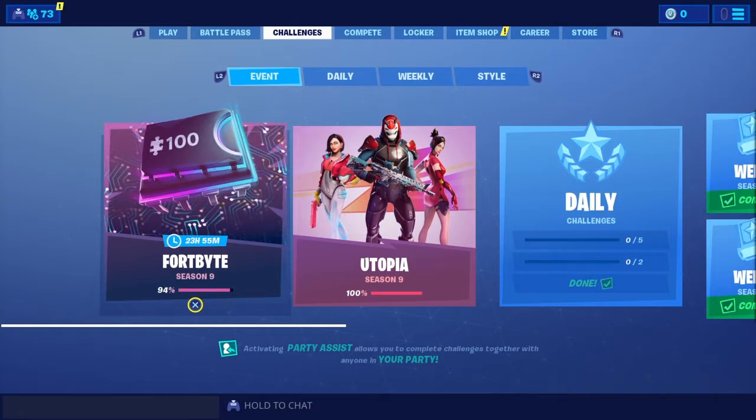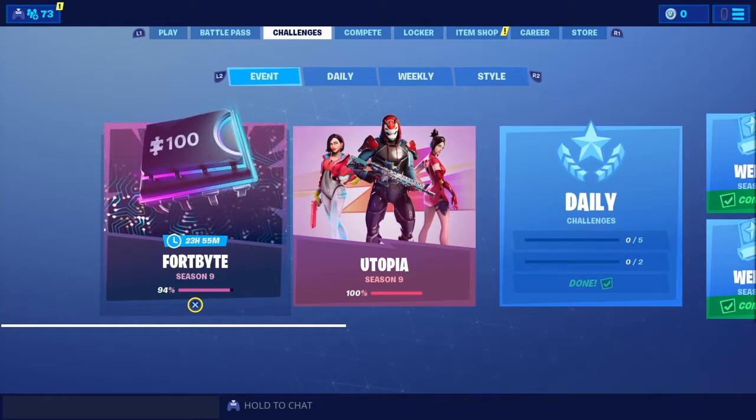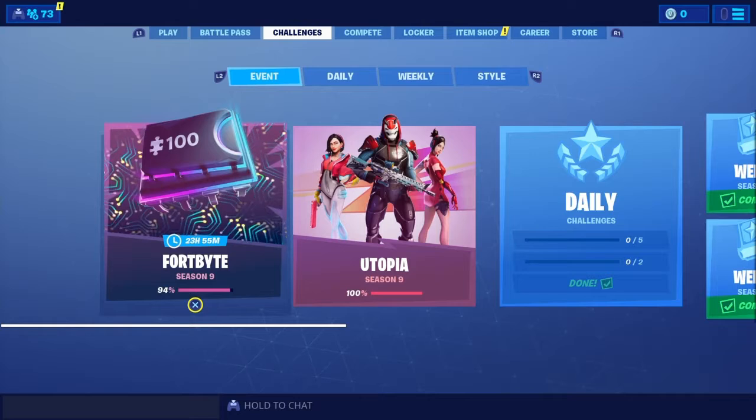Jackknife Finnegan here with another Fortnite video. The new Fort Bite has now been released. If you guys are new to the channel, make sure you smash that subscribe button, hit that like button, and turn on post notifications so you do not miss an upload or live stream. I also help subs with their challenges. If you're new, drop your Epic in the comments because I will be doing random giftings.